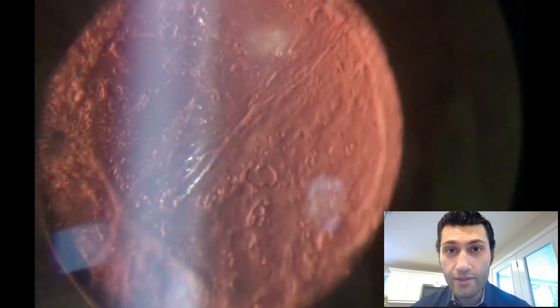This particular patient did have a YAG capsulotomy and has done well so far. I hope you find this case to be useful. Thank you.